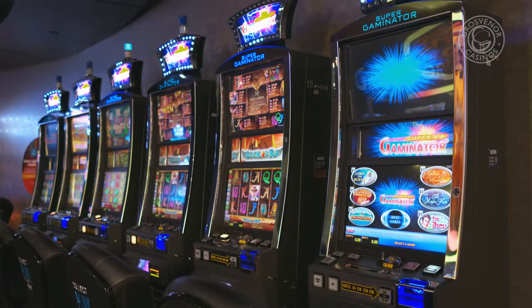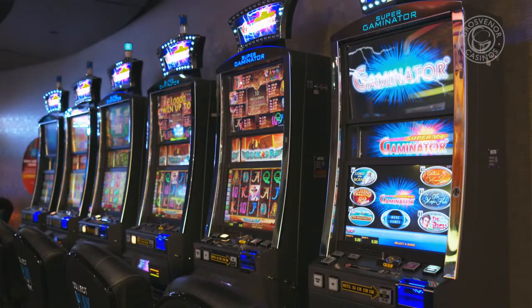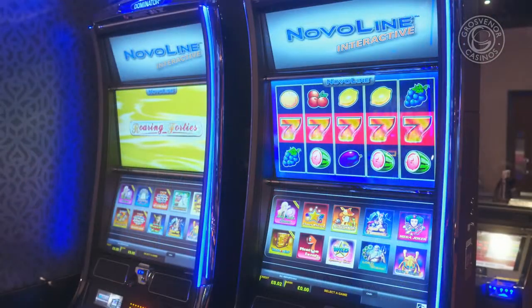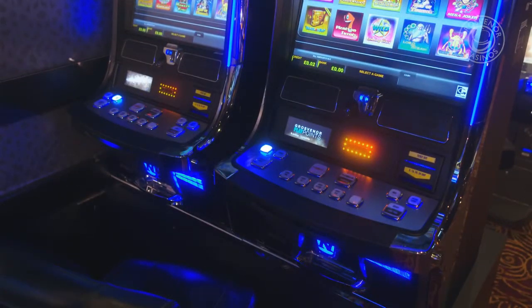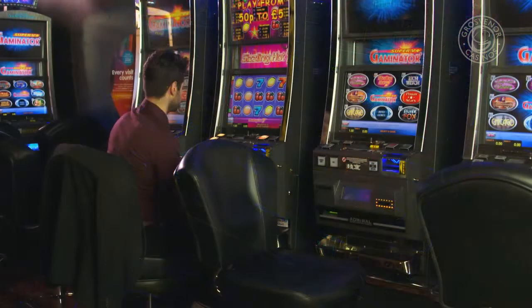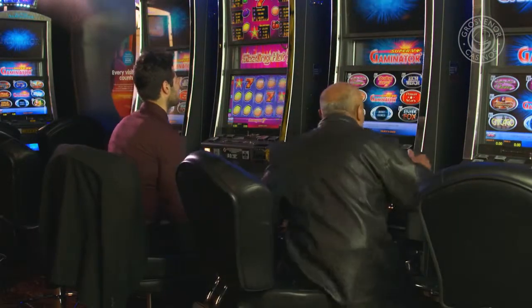Slot machines offer some of the easiest games to play in a casino, with instant payouts. Here at Grosvenor Casinos we offer several different types of the latest gaming machines for you to choose from. Whilst all machines operate in a similar way, there are some slight differences between each one, which we will cover in this video.